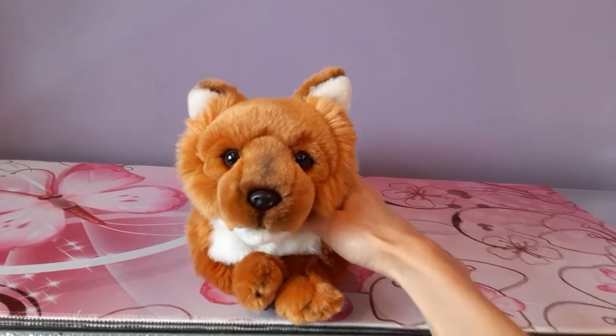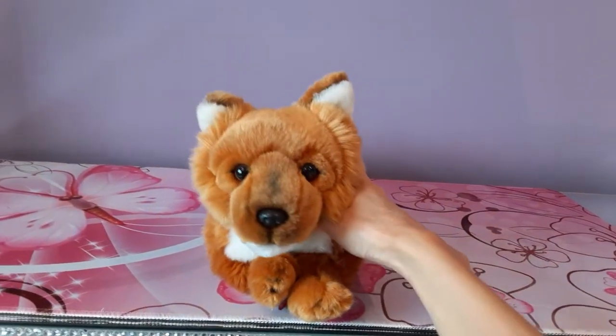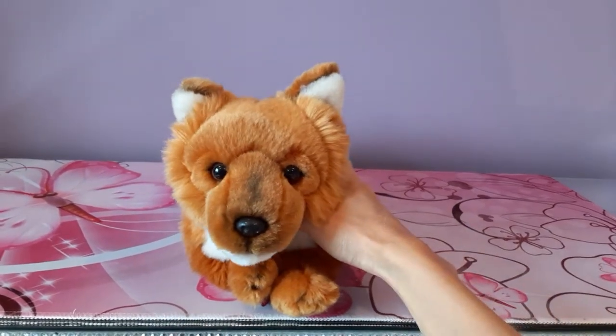Hey kittens, Silver here, and today I'm going to be reviewing the Save Our Space, or SOS, Dole plush.